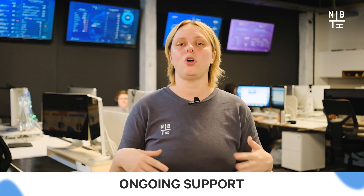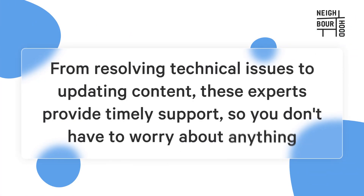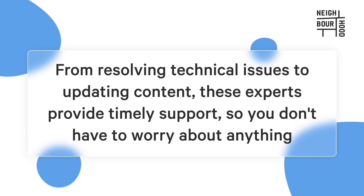Web development agencies also offer ongoing support and maintenance services for your website, ensuring it operates seamlessly and stays up to date with the latest web trends and technologies. From resolving technical issues to updating content, these experts provide timely support so you don't have to worry about anything.